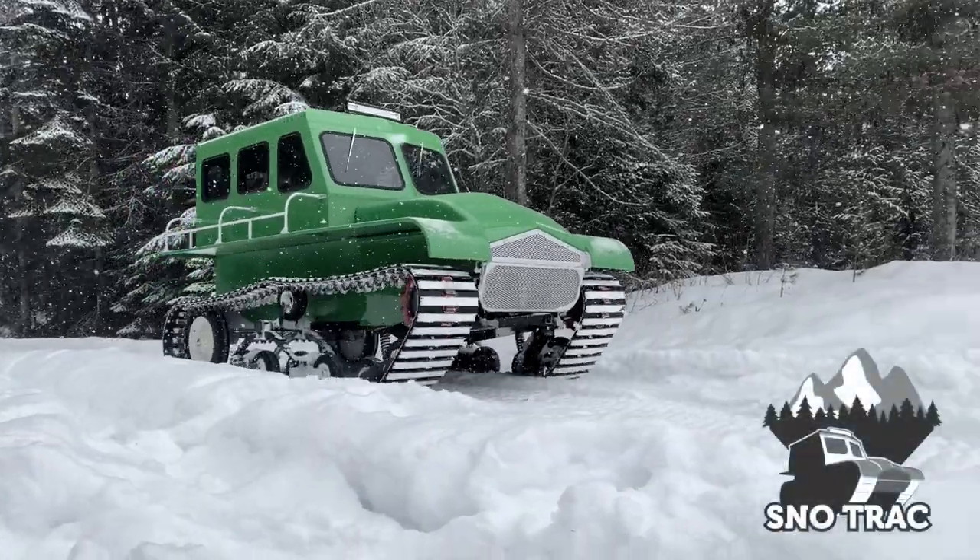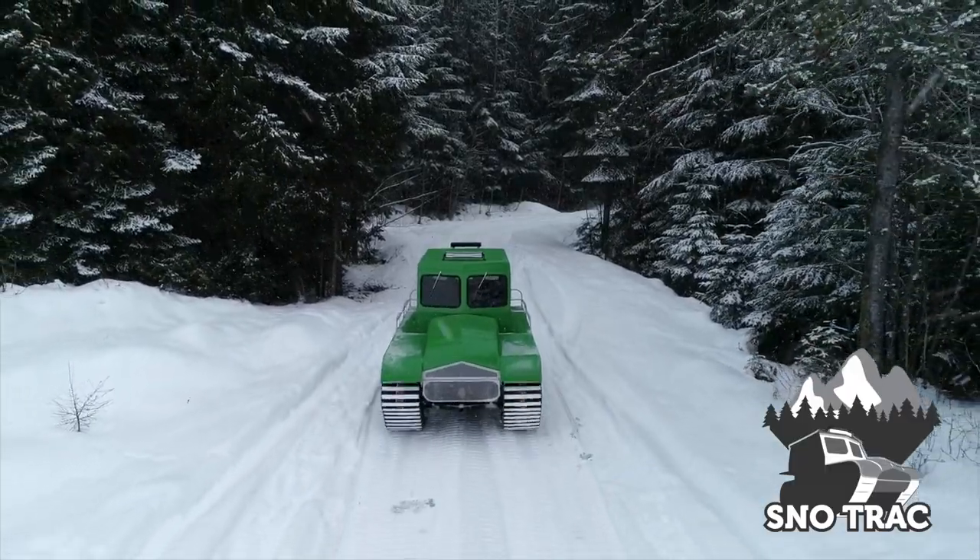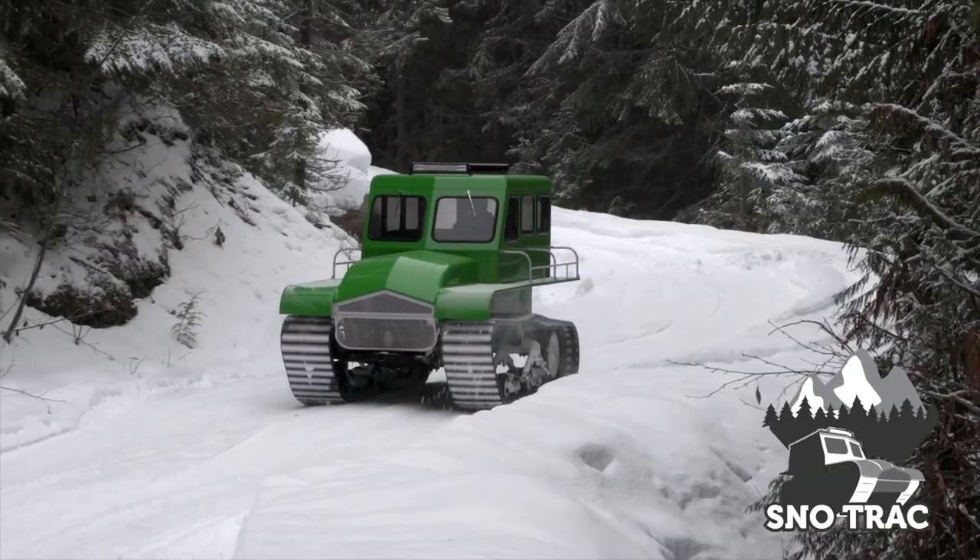SnowTrack. Designed for operation on snow-covered terrain. Maintaining a pipeline? Cruising timber in deep snow? SnowTrack performs.